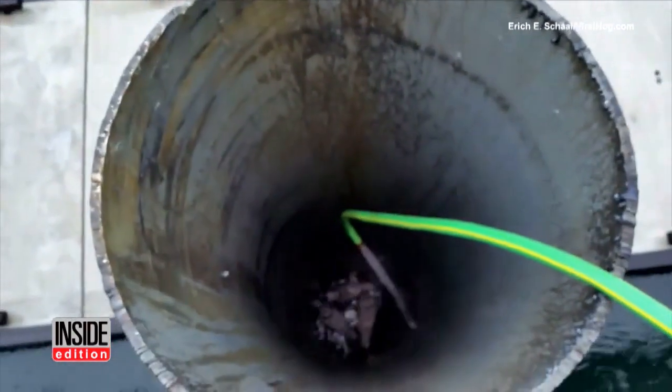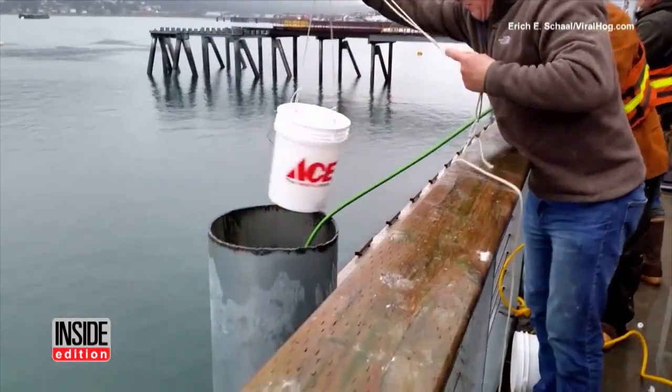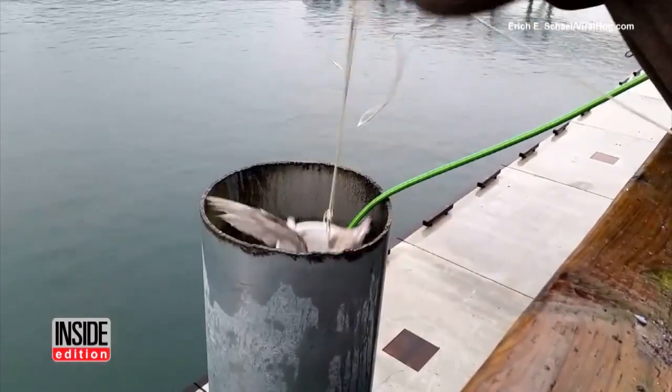The plan at first was to fill the pipe with water, allowing the seagulls to float to the top, but the engineers opted for plan B — to send a bucket down. Fortunately, that ended up working.